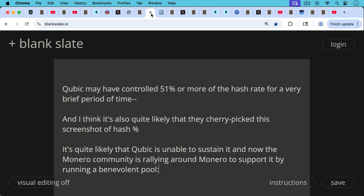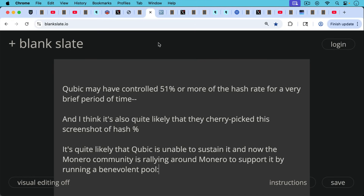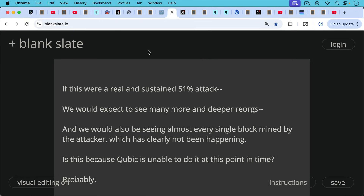Cubic may have controlled 51% or more of the hash rate for a very brief period, and I think it's quite likely they cherry-picked this screenshot. It's quite likely that Cubic is unable to sustain a 51% attack. The Monero community is rallying around Monero to support it by running a benevolent pool — supportmonero.com — which was number one in hash rate last time I checked. If this were a real and sustained 51% attack, we would expect to see many more and deeper reorgs, and almost every single block mined by the Cubic mining pool, which has clearly not been happening.